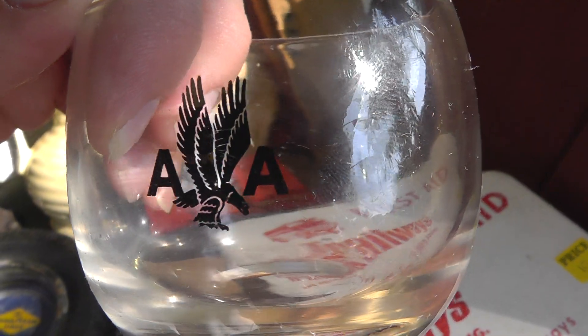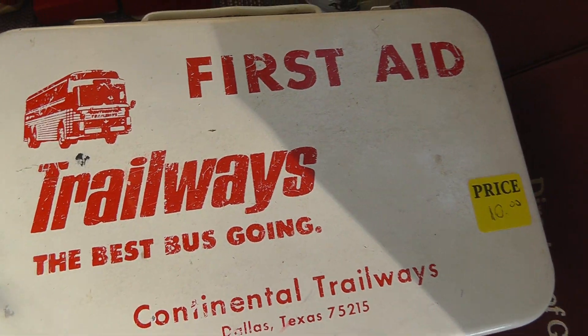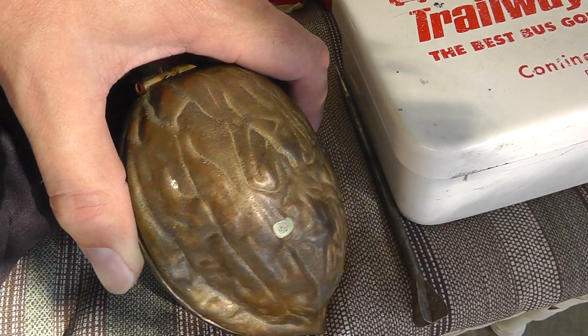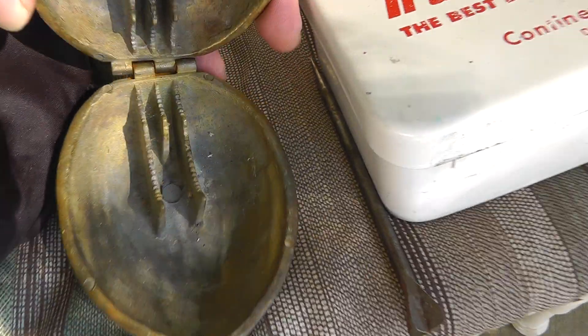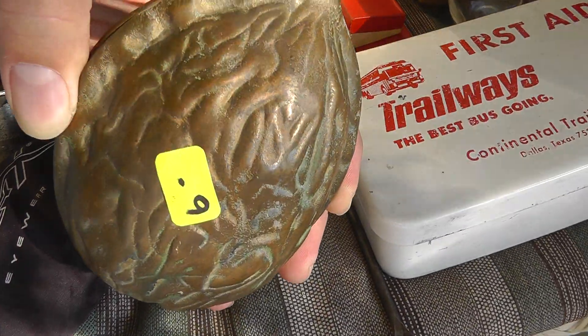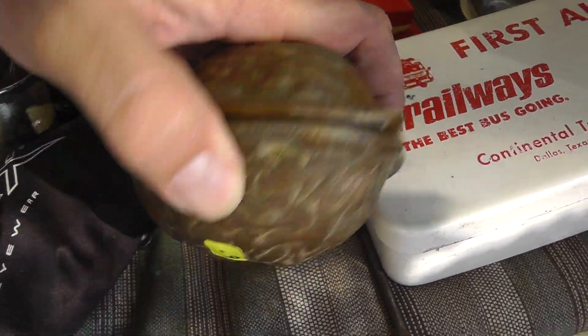Got an American Airlines glass — that was $2. A Trailways first aid kit, had $10 on it, got it for $8. This is pretty neat — a nutcracker. Put the nut in there, close it shut. Made out of heavy brass or bronze. Six bucks.